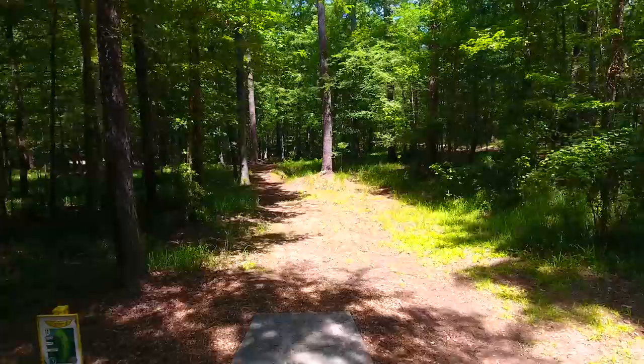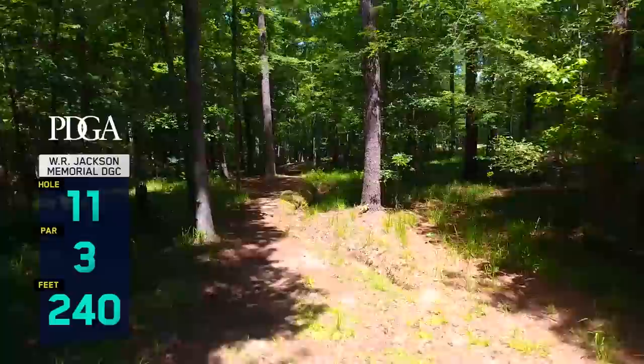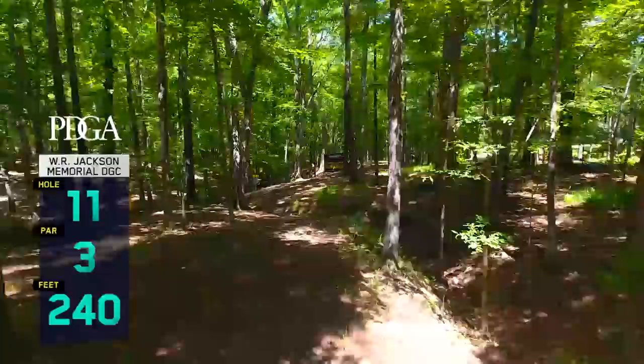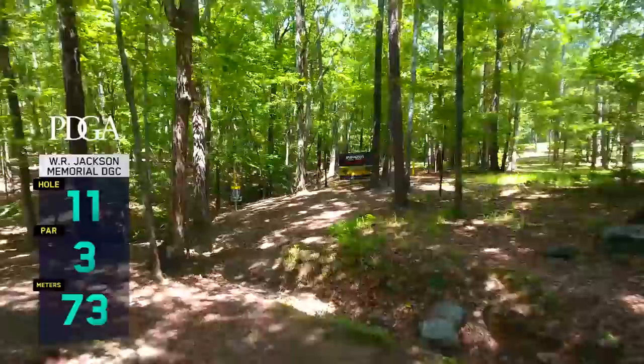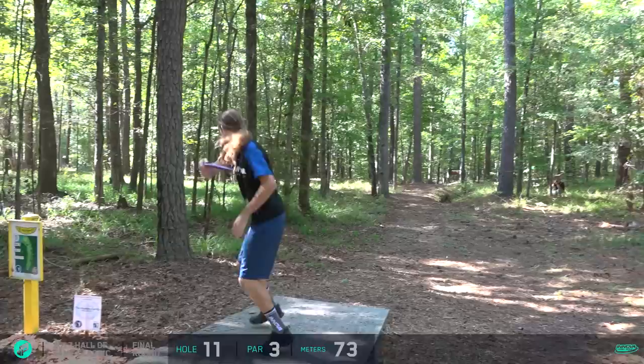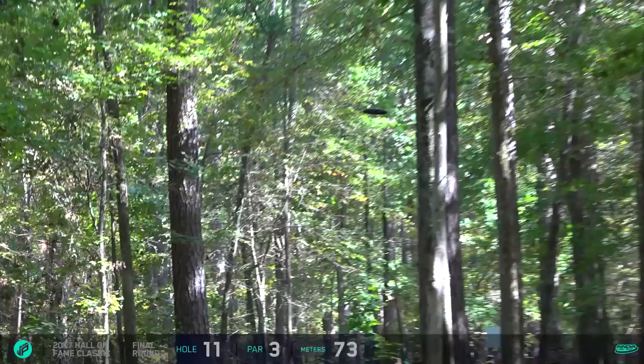Hole 11, par 3, 240 feet - the entrance to the infamous Turkey Gulch. We are playing three straight par threes, very short but surrounded all around by this OB gulch that will catch your discs. Any kind of putt that rolls in there can get brutal. The lead card needs to watch out now - with that bogey Ricky just took, Paul birdied the hole and is now 11 under through 10 holes.